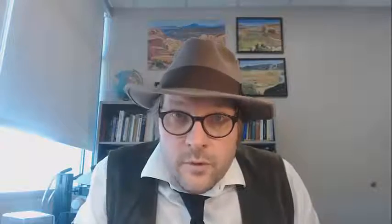Jurassic Park and other movies and films on dinosaurs have sold us on the idea that Velociraptor was a scaly, reptilian-like creature. But new scientific evidence is starting to shed light on the fact that these Maniraptoran theropod dinosaurs share a lot in common with birds.